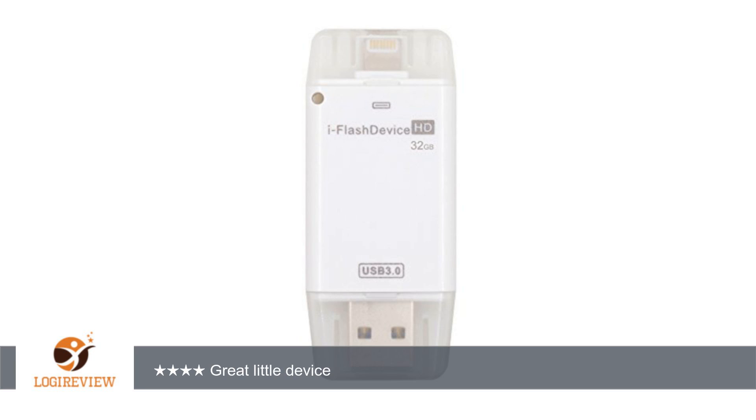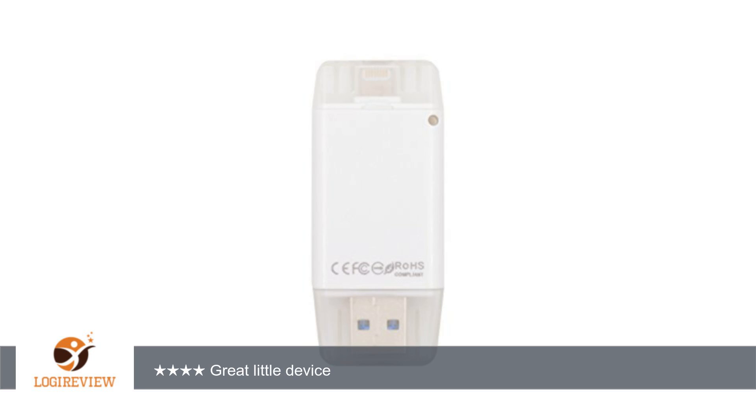A customer wrote: great little device. I'm always running out of and trying to manage storage space on my 16GB iPad, and this is great for music and video files.